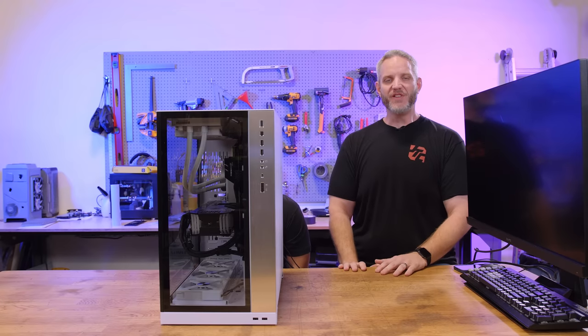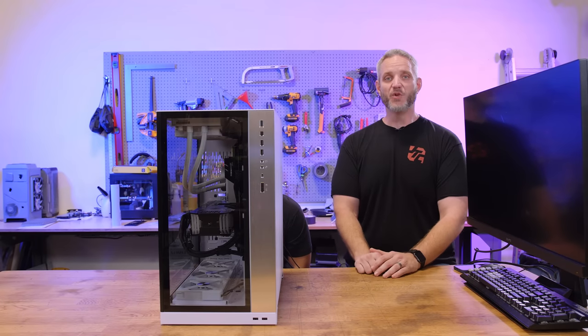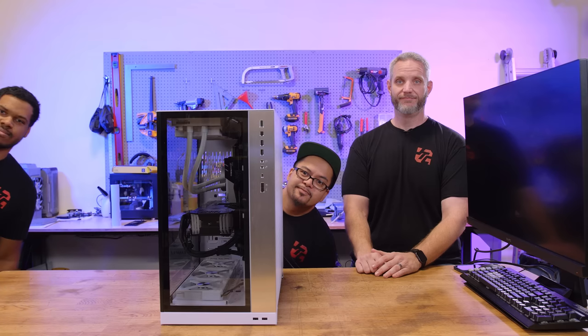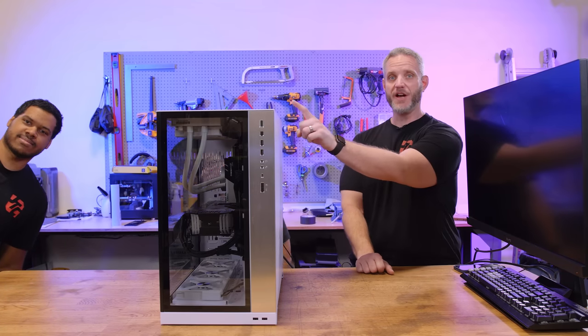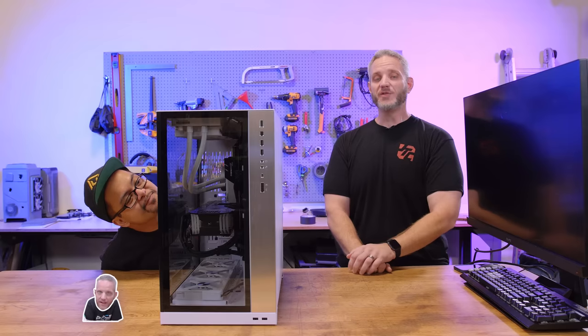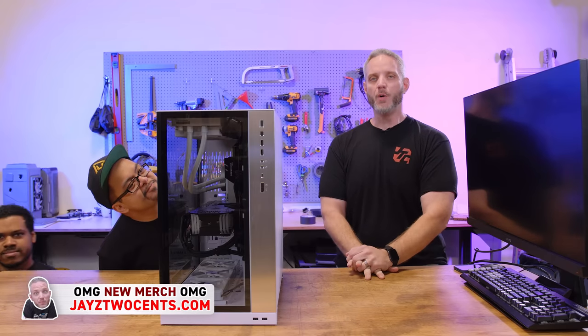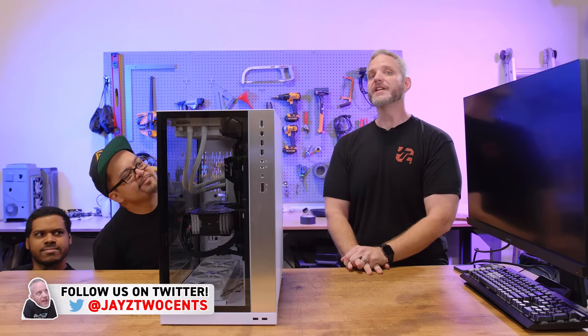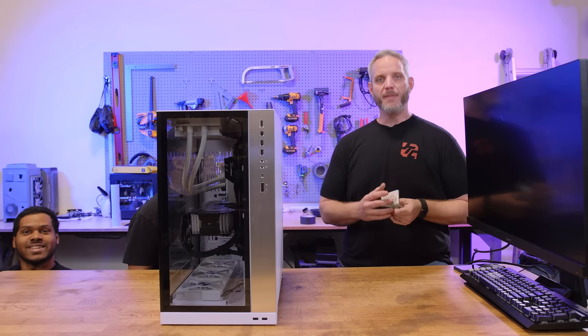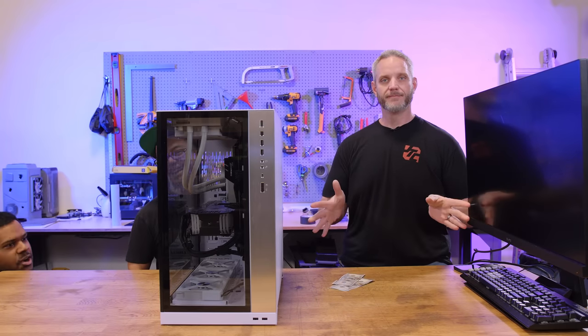What's up guys, Jay's Two Cents here. We've got a fun video today — you guys said you wanted to see more Phil and Nick, so today I've sabotaged this PC and we're gonna see whether or not they can find all nine items that are wrong with this computer, keeping it from scoring where it should. To make things interesting, we've got money on the line.